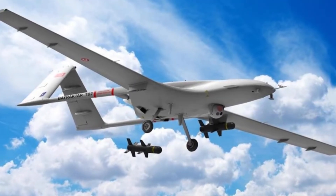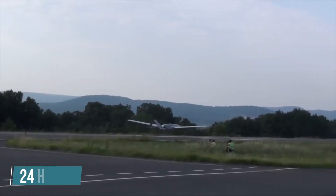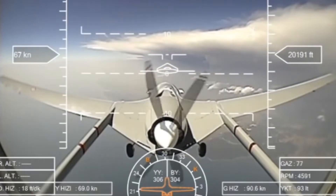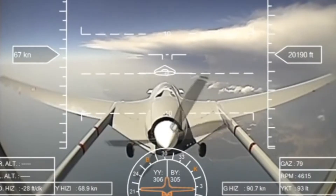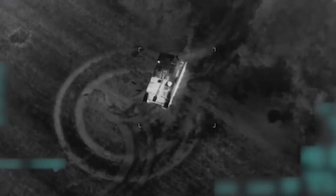To be fair, it can only carry one-tenth of the Reaper's payload, but the TB2 isn't something to take lightly. It can cruise for up to 24 hours with its payload of four small laser-guided munitions. With a height of 2 meters and a length of 6.5 meters, the TB2 is a small but killer drone.